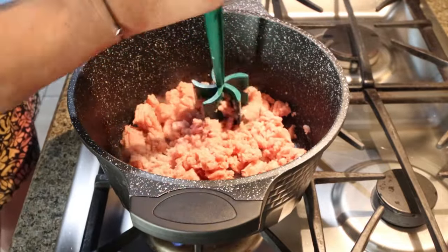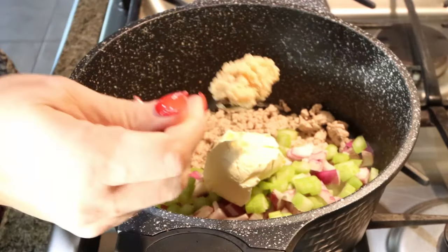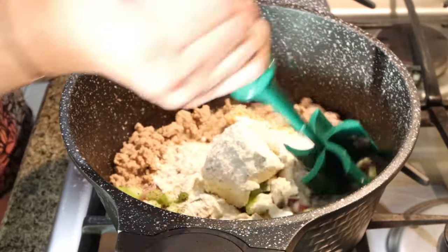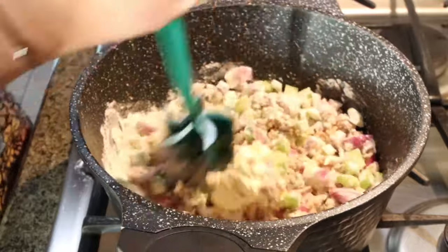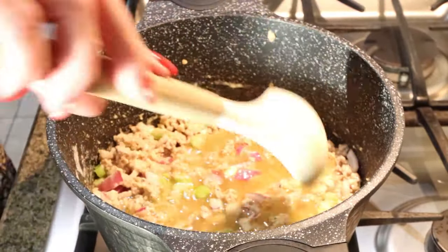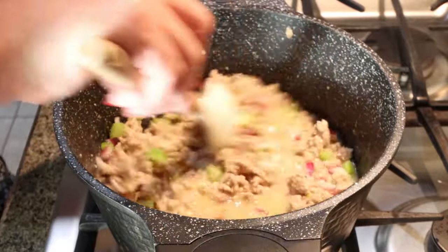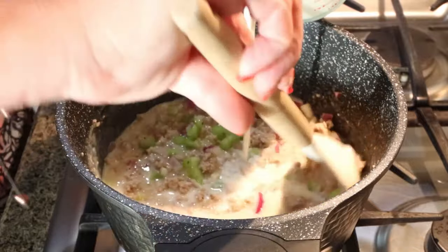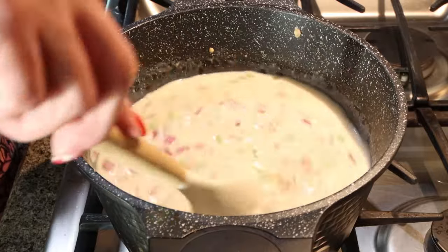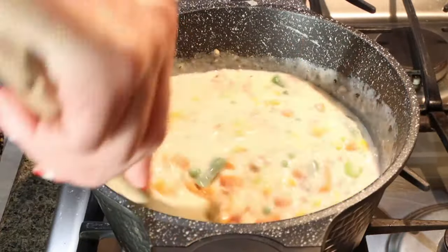First, go ahead and cook your meat. Once it's browned, add in the diced onion and celery, four tablespoons of light butter, a big heaping scoop of minced garlic, salt and pepper, and a third cup of flour. Mix everything together until the flour coats everything, then allow the mixture to cook down until the vegetables are softened. Add one cup of chicken broth and stir until smooth, making sure the flour is fully incorporated. Then slowly add two cups of milk, stirring consistently. Bring the soup to a simmer.